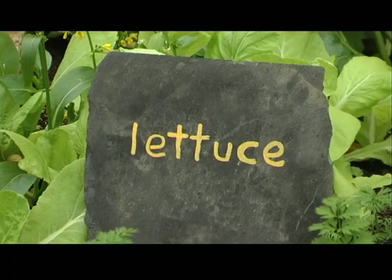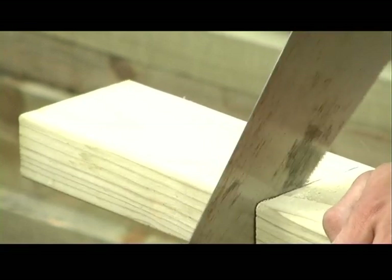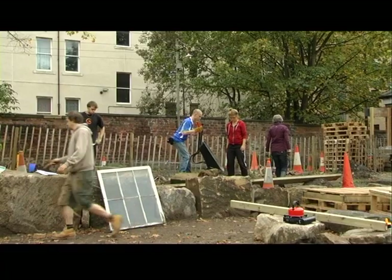But that doesn't only involve gardening. Ongoing at the moment we have the building of the Energy Awareness Hub, which is going to be a building made from recycled materials. The Energy Awareness Hub is probably the main reason we've got the funding, to be honest, because it's such a major part of the Climate Challenge Fund — the idea of how do we change your behaviours to try and reduce our impact on the planet.